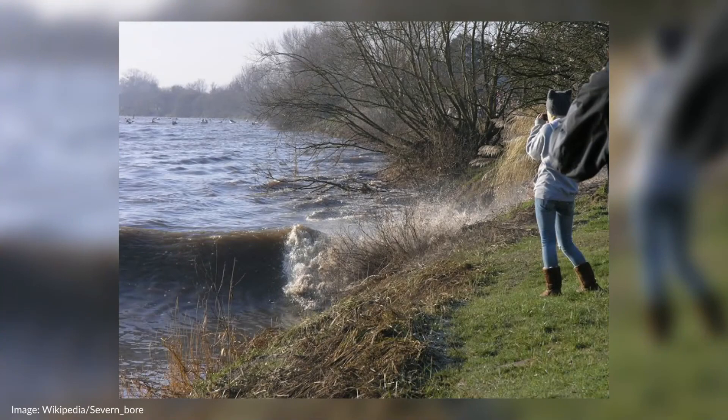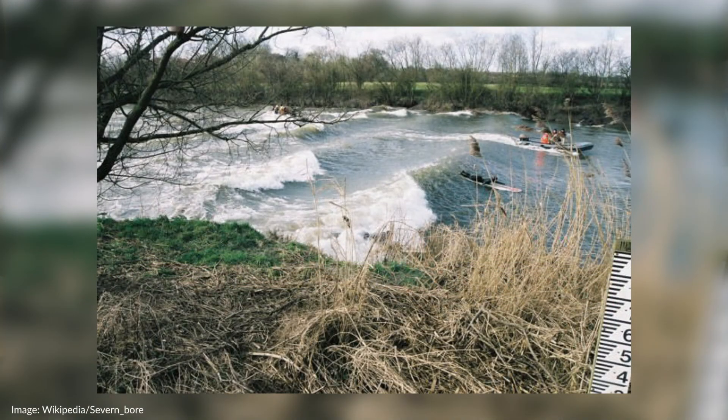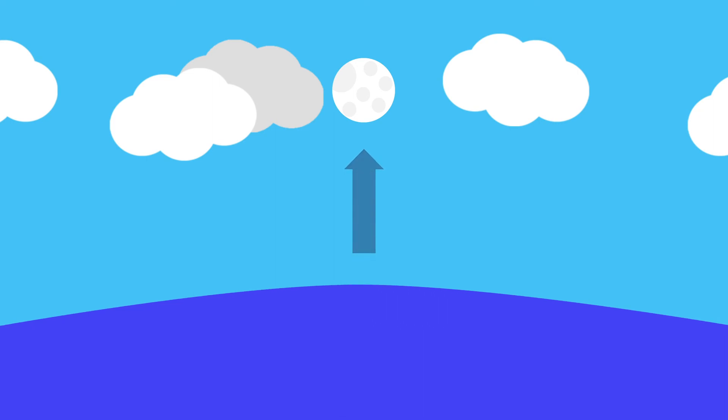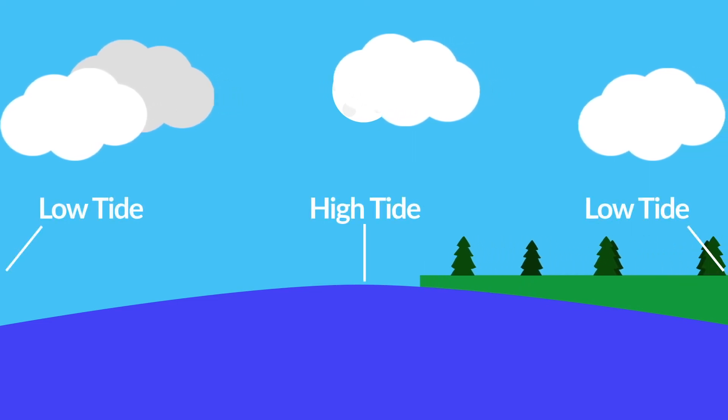To understand how the Severn Bore forms, you first need an understanding of how the tides form. Picture this: you have a sea on your planet and you introduce a moon. The gravitational pull of that moon on the surface of the sea creates a bulge. Then, as your planet rotates on its axis, the land moves into and out of the bulge.